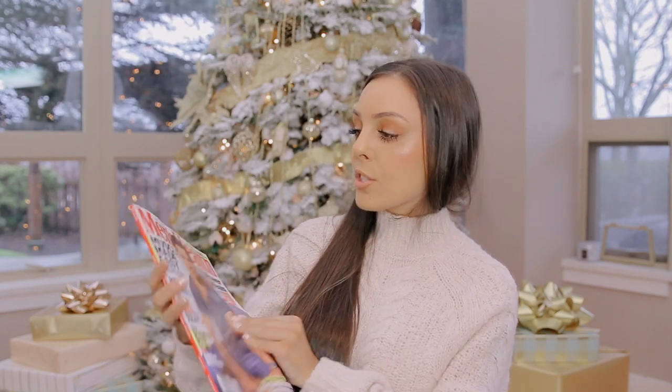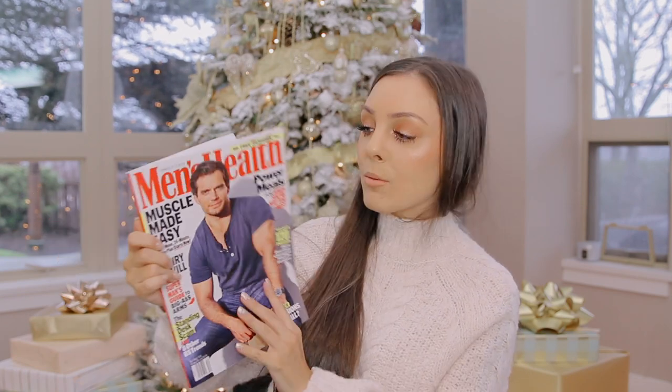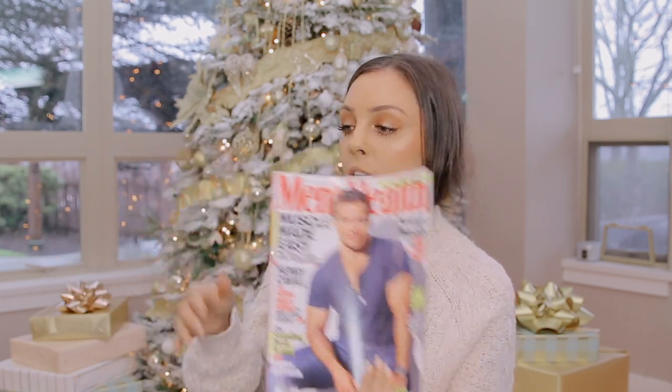I got him a Men's Health — I think the cover is Superman, I'm not sure, I never saw that movie. It's a good magazine for a guy, especially around the New Year when you're wanting to make self-improvements. Sebastian and I are going to go back to the gym, so Men's Health seemed appropriate.